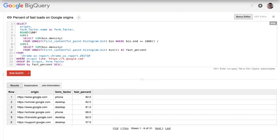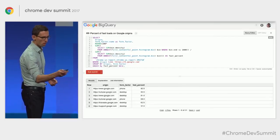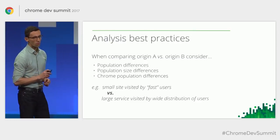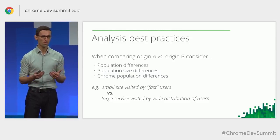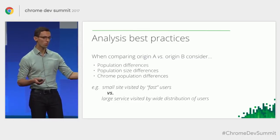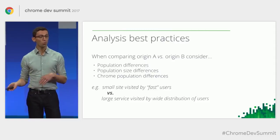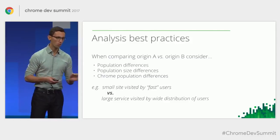The last example Brian gave is a great demonstration of the underlying power of this data set — you can look across the web and figure out what the trends are and how the user experience is changing. One thing to be careful about when working with real user measurement data is that the population of users visiting a website actually affects the performance. A small site visited by users on fast hardware and fast networks may appear fast even if it's not well-optimized, while a big service like Google News visited by a diverse set of users with a wider distribution of hardware and slower networks will reflect that in the data. So be careful drawing conclusions and try to control for those things when comparing origins.